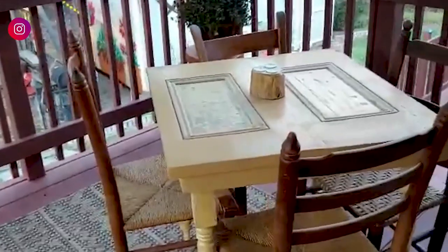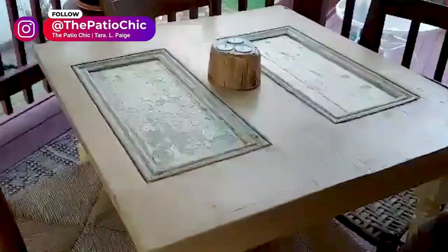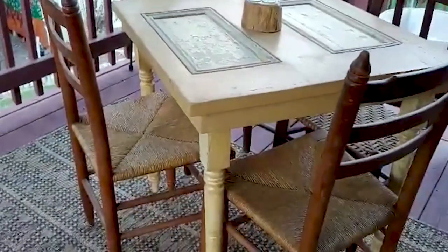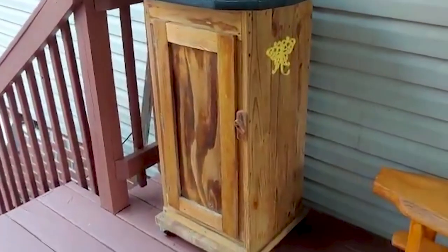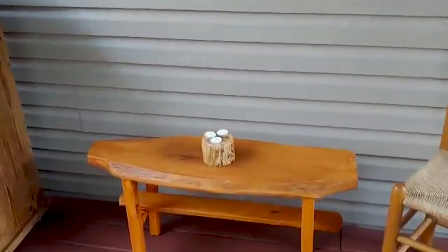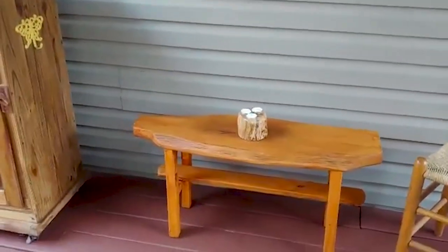The cafe table my husband made from an old door, and the legs were made from stair spindles. The storage cabinet was made from old barn lumber. And there's another table that my husband made from scrap wood.